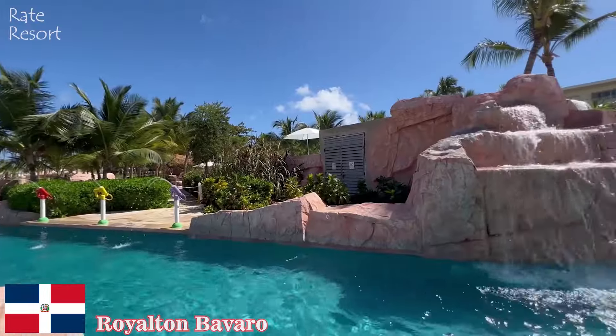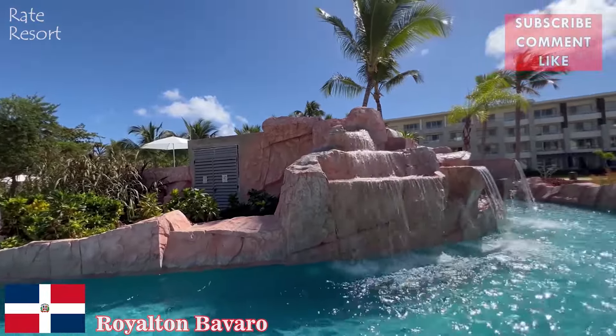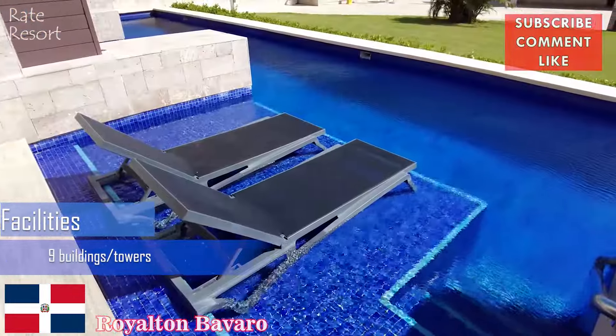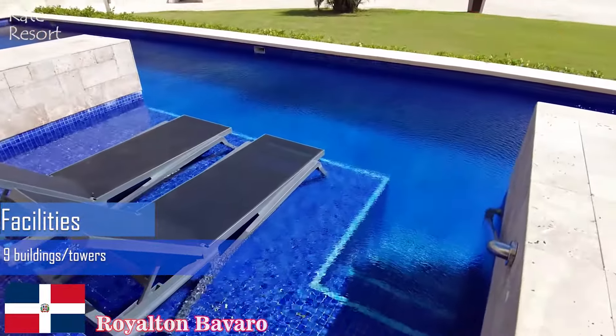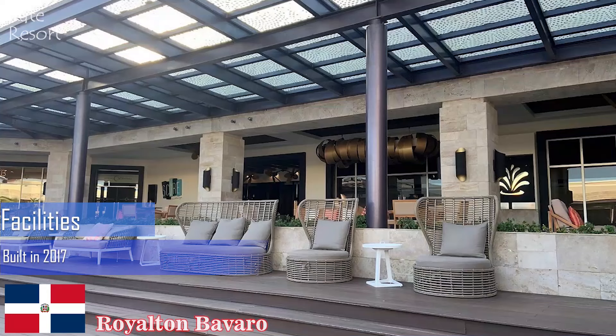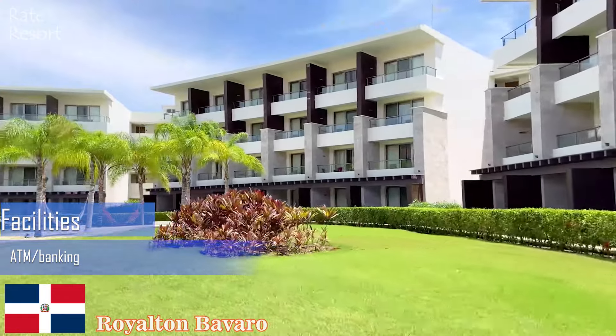Welcome to the channel. Escape to the shores of Punta Cana on a luxurious vacation experience for families, couples, singles, and guests of all ages at Royalton Bavaro. Nestled on the world-famous shores of Bavaro Beach, Royalton Bavaro all-inclusive resort and casino offers luxurious beach getaways in Punta Cana.